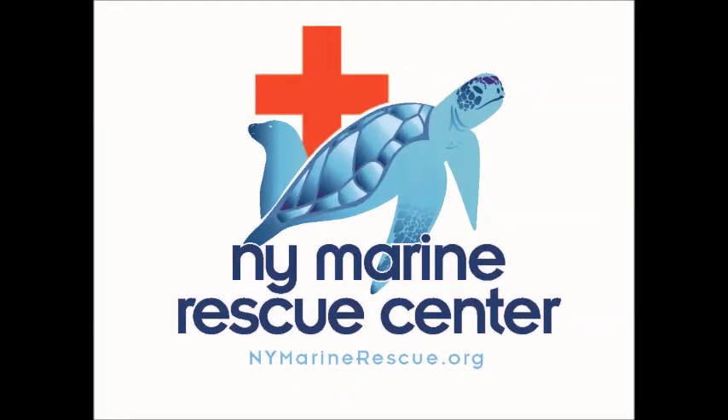Hello everyone and thank you for tuning in. The New York Marine Rescue Center is a non-profit organization whose mission is to protect and preserve the marine environment through conservation efforts including rescue, rehabilitation, education and research, and is the only rescue and rehabilitation facility for seals and sea turtles in the state of New York.